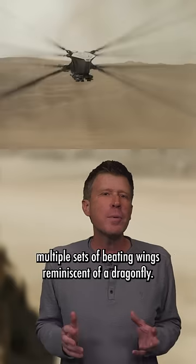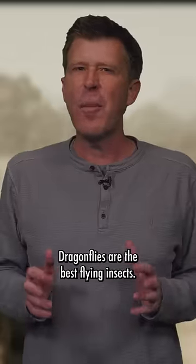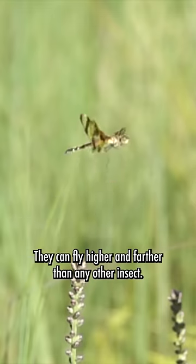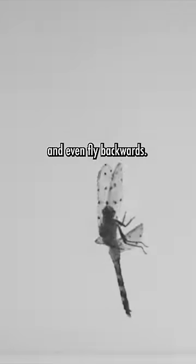The Ornithopters in Dune have multiple sets of beating wings reminiscent of a dragonfly. Dragonflies are the best flying insects. They can fly higher and farther than any other insect, can hover, can fly upside down, and even fly backwards.